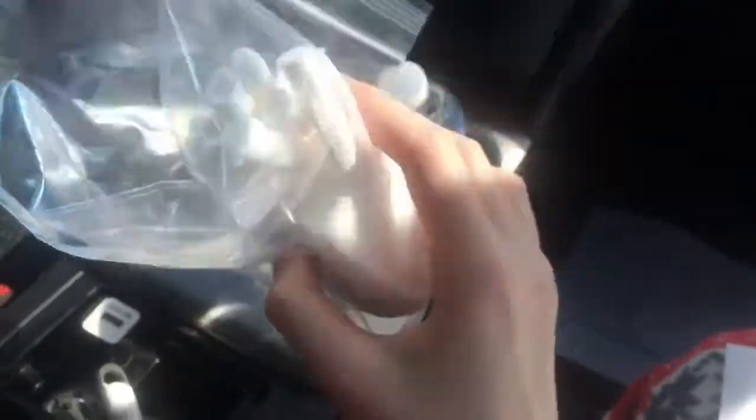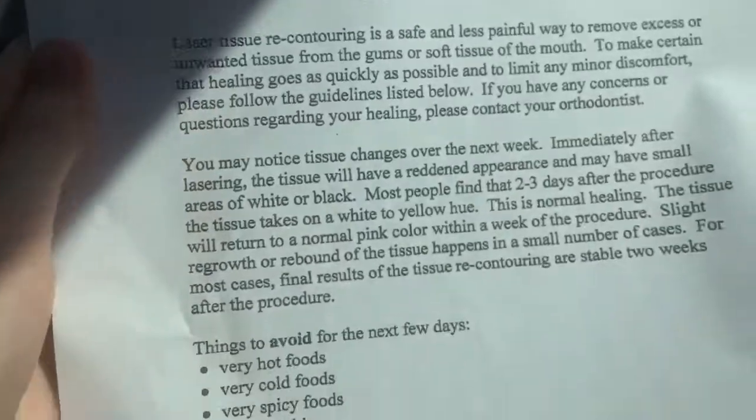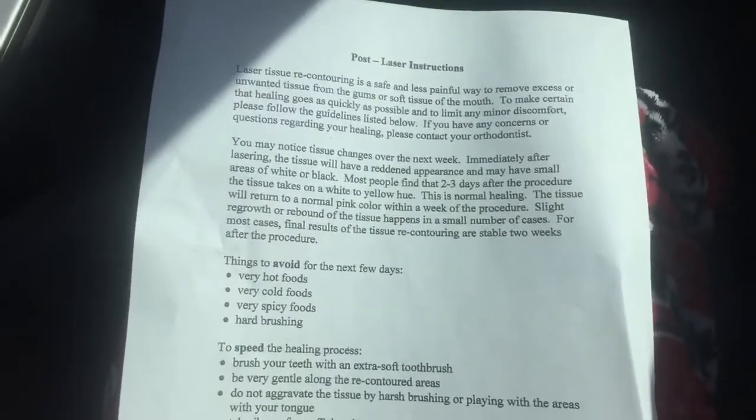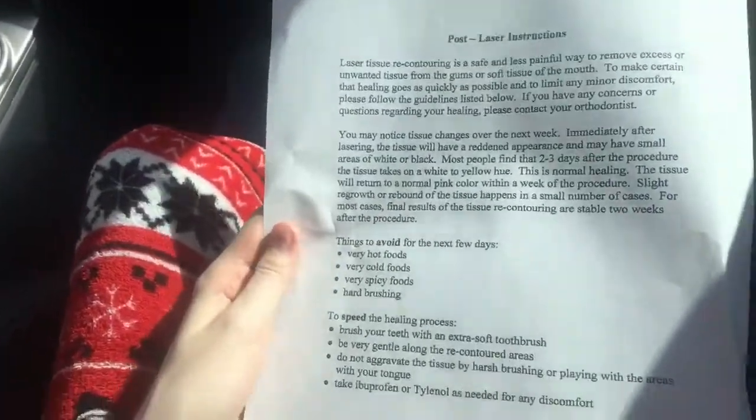We put gauze in right here — if you can see, these are the gauze pads we put in. This is the laser aftercare instructions, all of this right here for whenever you get it done.